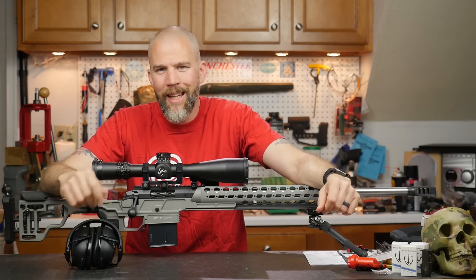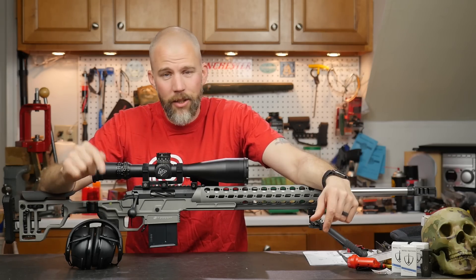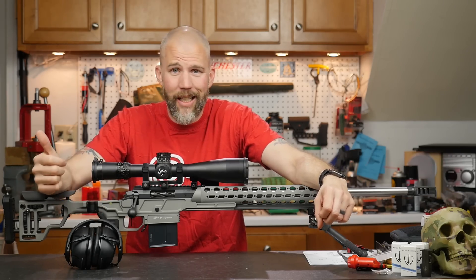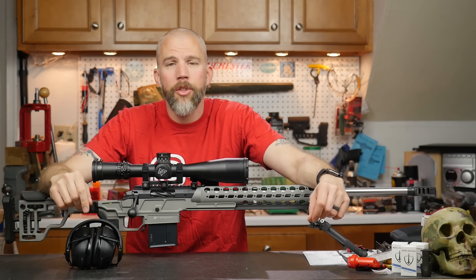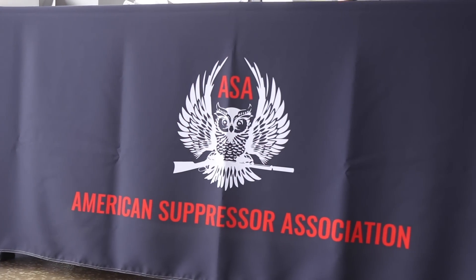Welcome to another Mail Call Mondays — and this is Thursday. We've had a lot going on this week, which is why this show is hopefully going up on YouTube Thursday night. I just rolled in, just got out of the car, walked into the shop, turned the camera on. I was up in Edinburgh, Indiana at the American Suppressor Association's Media Day shoot.